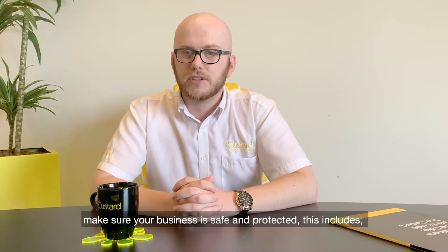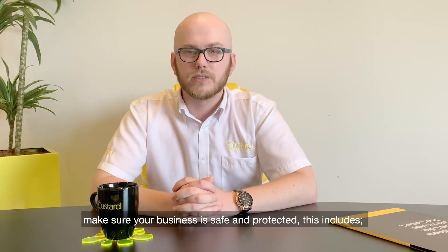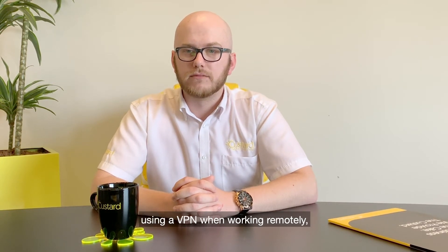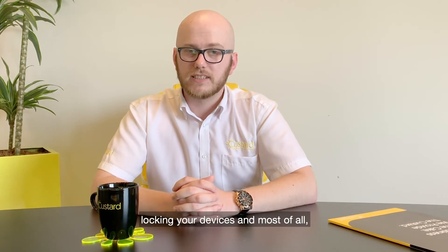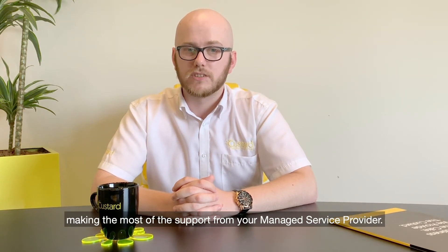There are a few things you and your employees can do to help make sure your business is safe and protected. This includes providing secure devices for your employees, setting up firewalls, using a VPN when working remotely, installing updates regularly, enabling multi-factor authentication, locking your devices, and most of all making the most of the support from your managed service provider.